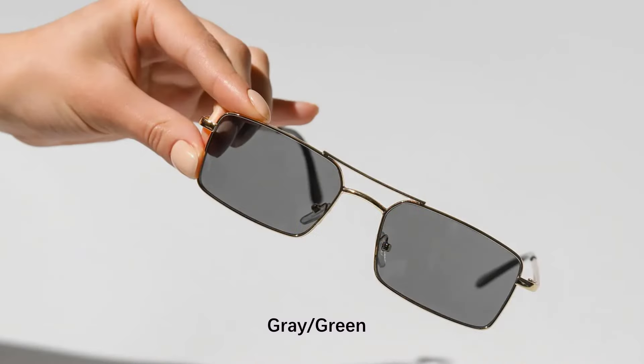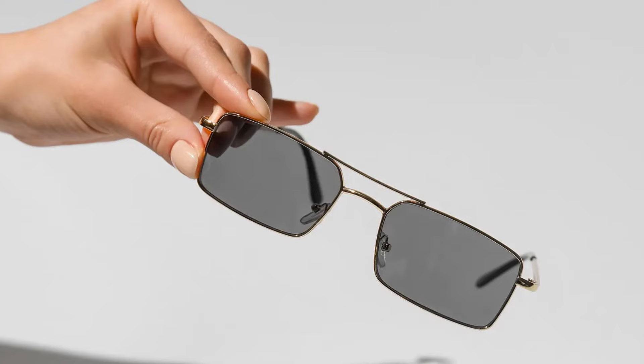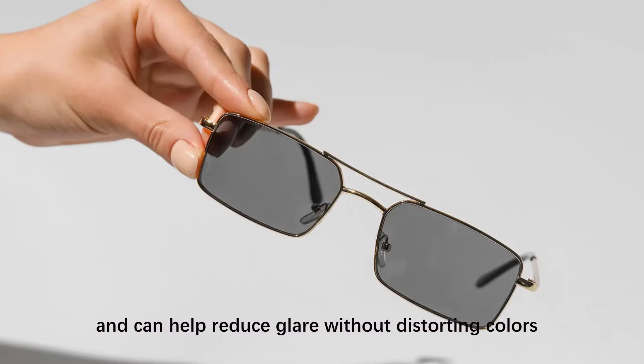Gray and green tints reduce overall brightness while preserving natural color balance. They are suitable for bright sunlight and can help reduce glare without distorting colors.